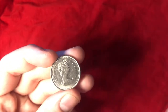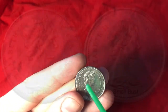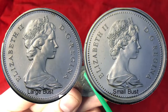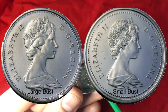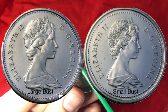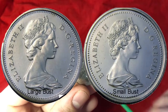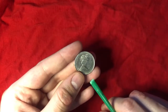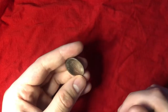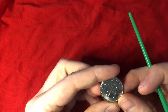Ways that you can tell if you have the large or small bust: the hair will be a little bit more detailed, and the denticles up here will be so close they look like they're touching the outer rim. Large busts are much more rare and go for a lot of money, so check your change and see if you have any of the large bust varieties.